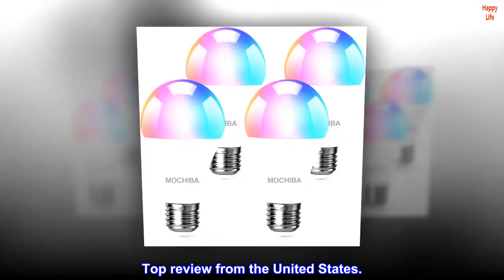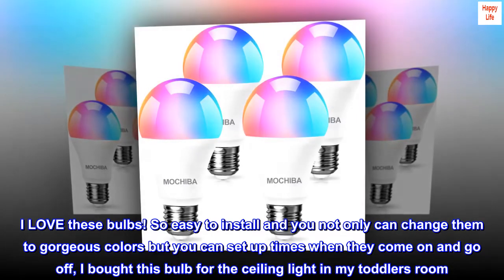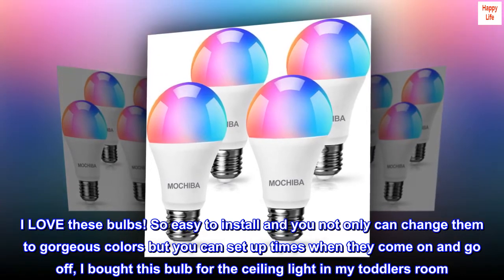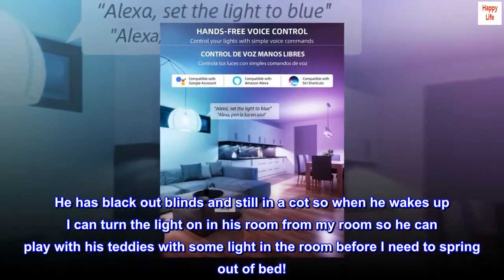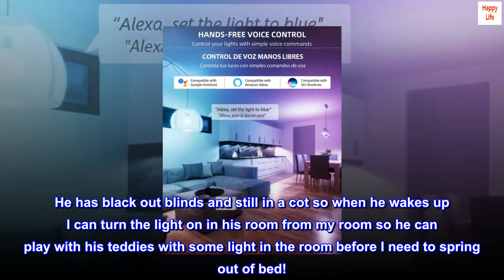Top review from the United States: I love these bulbs. So easy to install, and you not only can change them to gorgeous colors but you can set up times when they come on and go off. I bought this bulb for the ceiling light in my toddler's room. He has blackout blinds and still sleeps in a cot, so when he wakes up I can turn the light on in his room from my room so he can play with his teddies with some light before I need to spring out of bed.